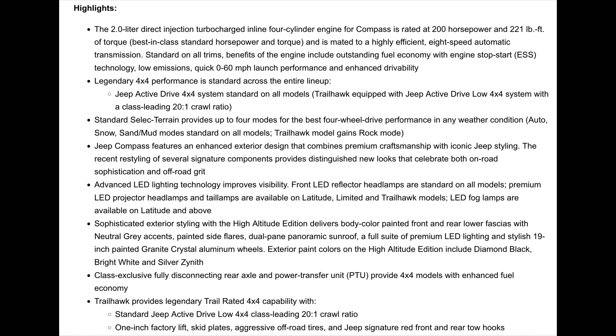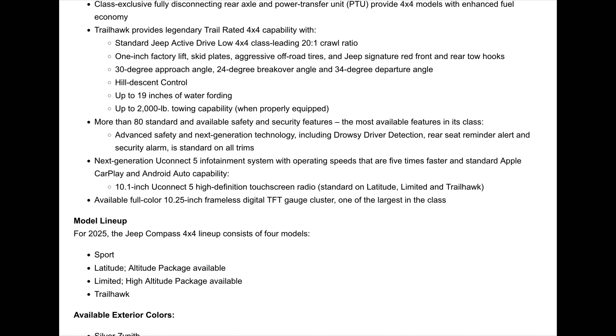The Compass is powered by a 2.0-liter direct-injected turbocharged inline four-cylinder engine producing 200 horsepower and 221 lb-ft of torque, mated to an eight-speed automatic transmission. Jeep's 4x4 system comes standard across the board for every trim level.